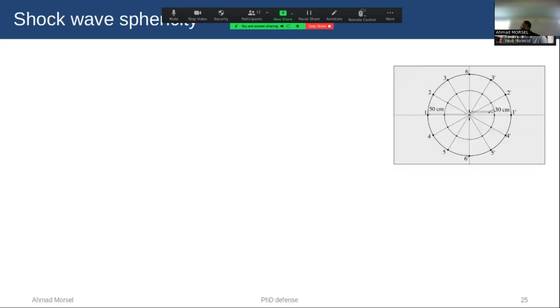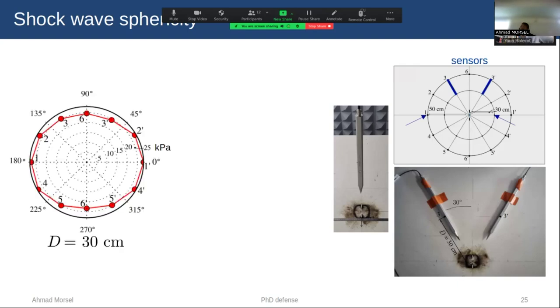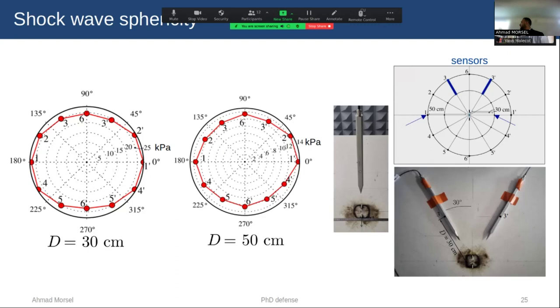For shockwave sphericity, measuring and understanding the shockwave shape at different distances allows us to understand the pressure load applied to our structure. We measure the pressure distribution, which we interpret as the shockwave shape, at two distances: 30 cm and 50 cm. We place pressure transducers at different angles, using two pencil probes simultaneously to increase spatial resolution, and also measure pressure from the top. At 30 cm, our pressure is almost spherical — hemispherical with minor differences at the boundaries due to the effect of the electrodes. At 50 cm, it is also almost hemispherical.